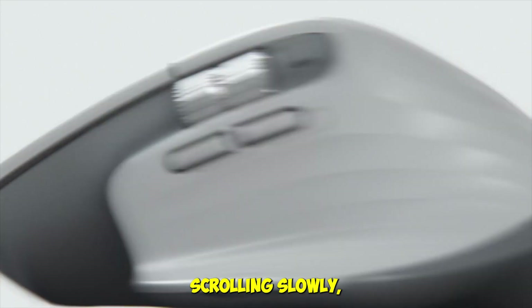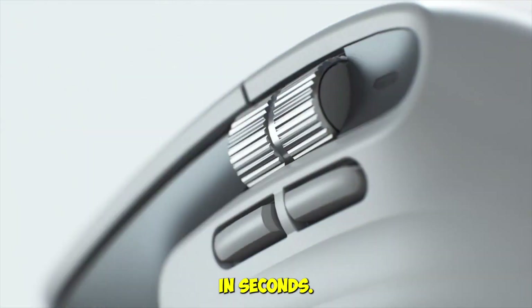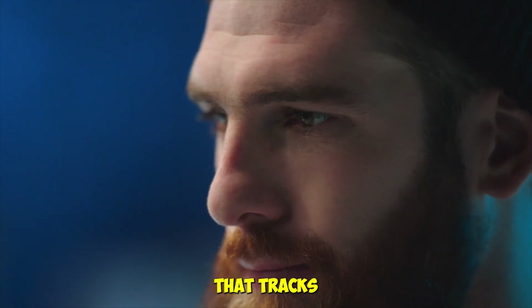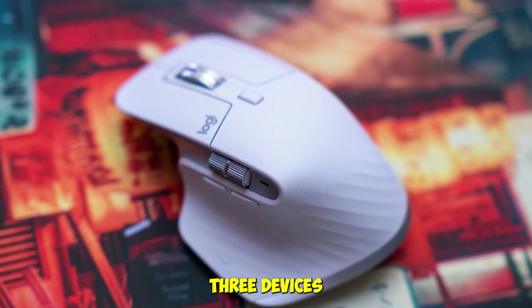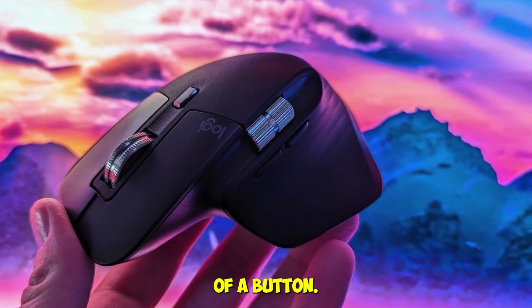It's buttery smooth when scrolling slowly, but if you flick it, it rockets through thousands of rows or pages in seconds. The big upgrade in the 3S is the 8,000 DPI sensor that tracks even on glass, plus 90 percent quieter clicks, making it perfect for shared workspaces. During our testing, it paired seamlessly with up to three devices at once, letting us switch between a laptop, desktop, and even an iPad with the tap of a button.